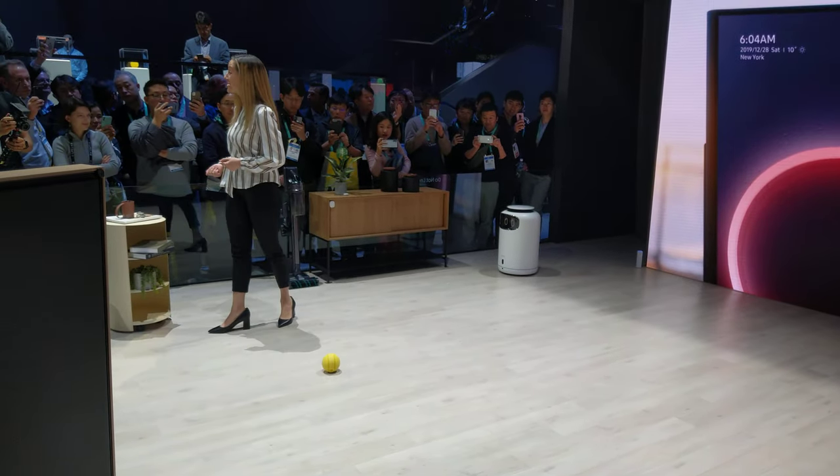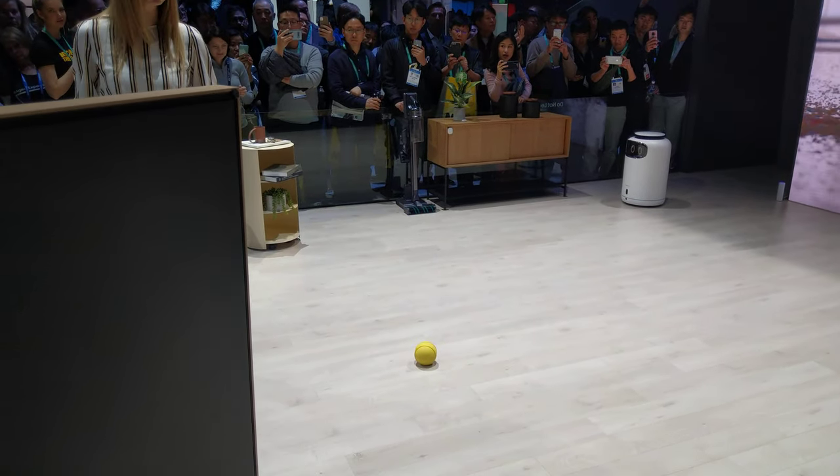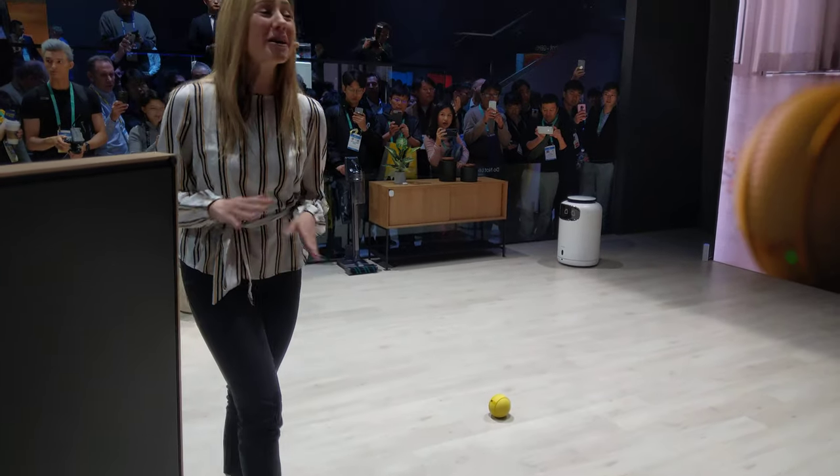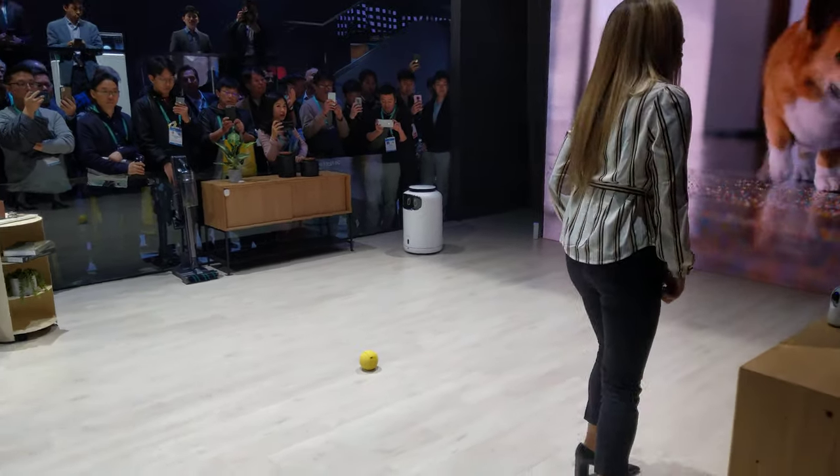For example, it can detect a mess and ask a robot vacuum to clean it. Bolly also makes interacting with IoT devices feel much more natural because the user can speak to it to orchestrate their smart devices.